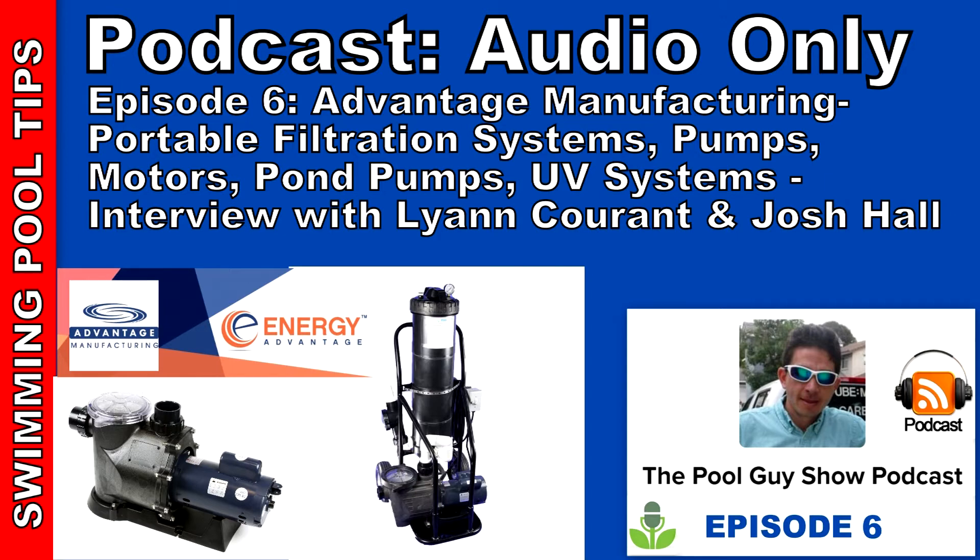Can you touch on some of your other products that you manufacture here at Advantage? Pumps, motors, pond equipment, circulation pumps for pond equipment, pressure bead filters for pond equipment. We've just introduced a line of ultraviolet sanitation products that we're really excited about. It's a really high-quality, UL-listed, outdoor-duty product that represents real value in the marketplace and will help pool service professionals save a lot of money on chemicals.